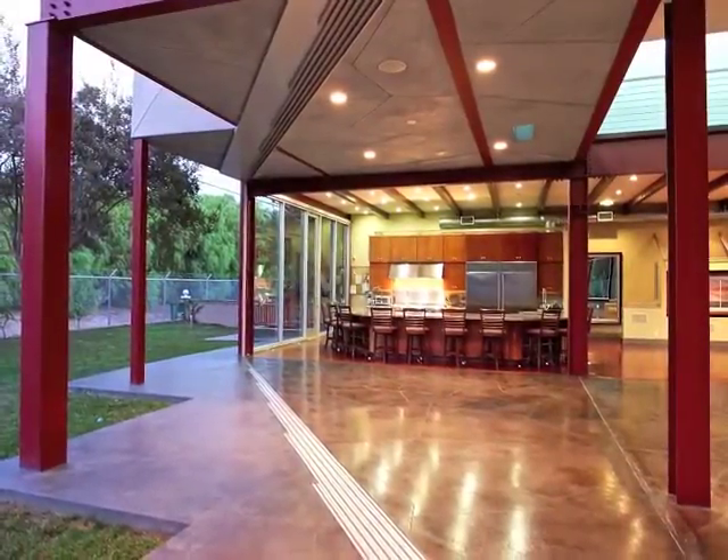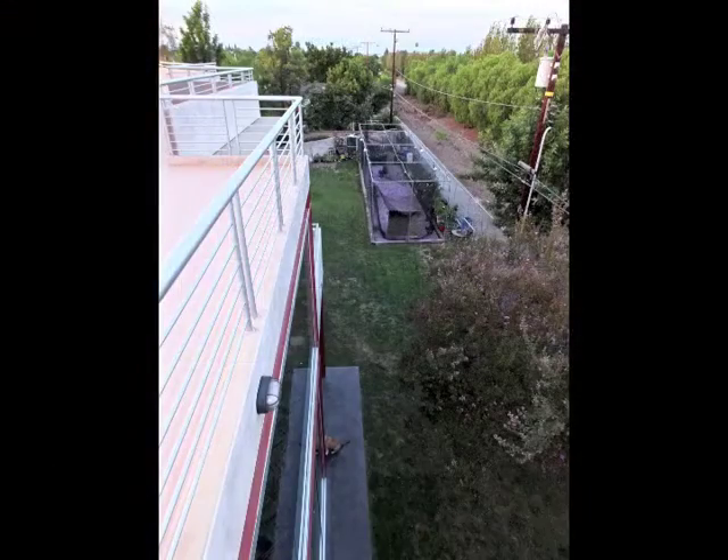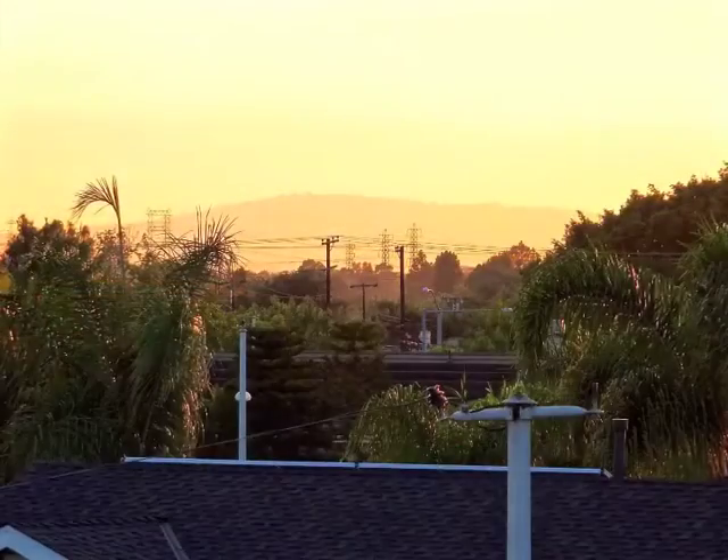Indoor-outdoor living and entertaining is wonderful, with a spiral staircase ascending to a vast rooftop observation terrace above it all.